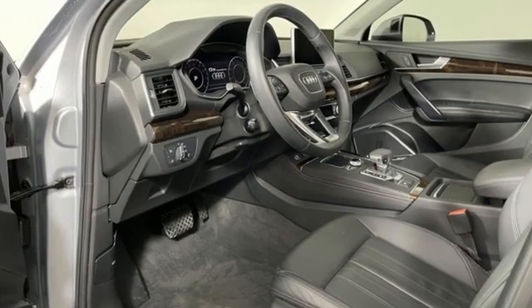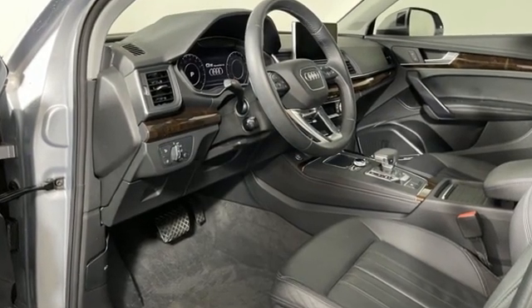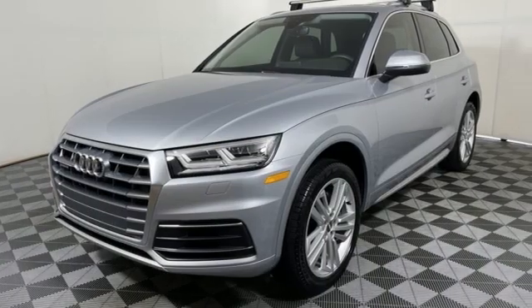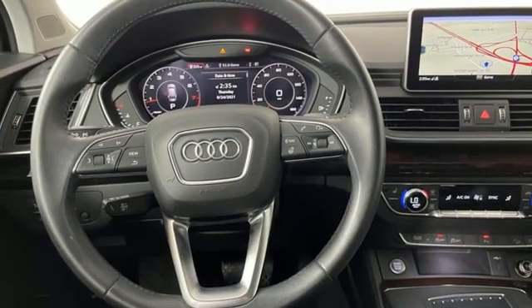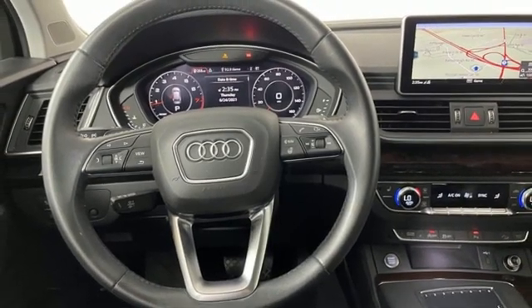When you drive an Audi, the design and the performance make sure you stand out in a crowd. They say a journey begins with one step — in this case it begins with a test drive. Start your next adventure today.